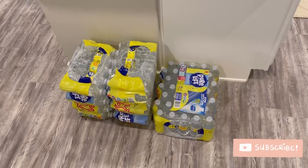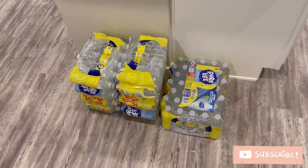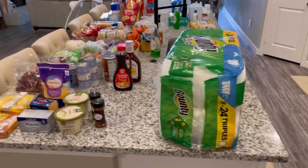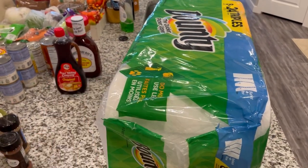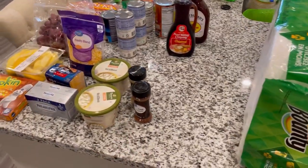Starting down here on the floor, we have three cases of water. We tried to find some at Sam's Club but they didn't have them, so I picked up three from Walmart instead. Up here on the counter — excuse those dishes — we have some Bounty paper towels. As I've mentioned before, we go through about eight of them every two weeks, so I picked up some more.